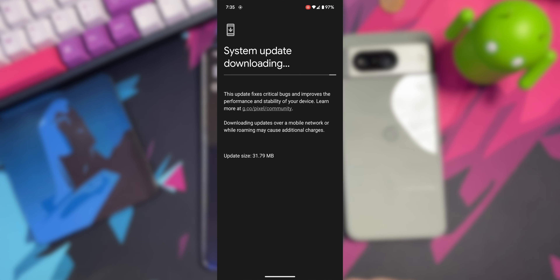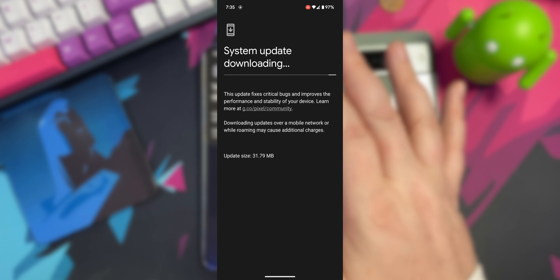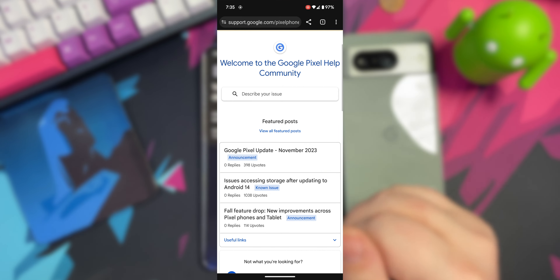Right here it'll start to cycle through and look for the update. Make sure you're charged up above 75% — that's usually the sweet spot, or preferably have your device on charging.